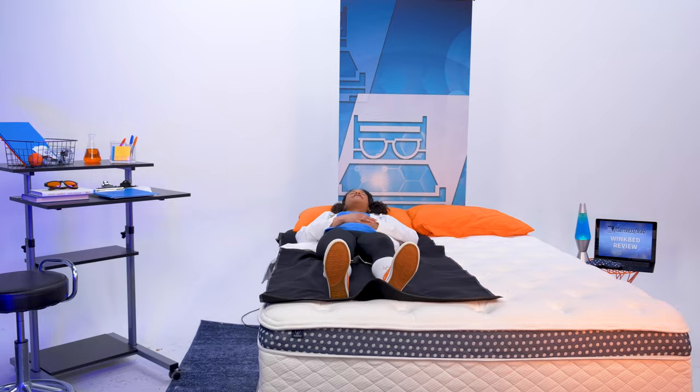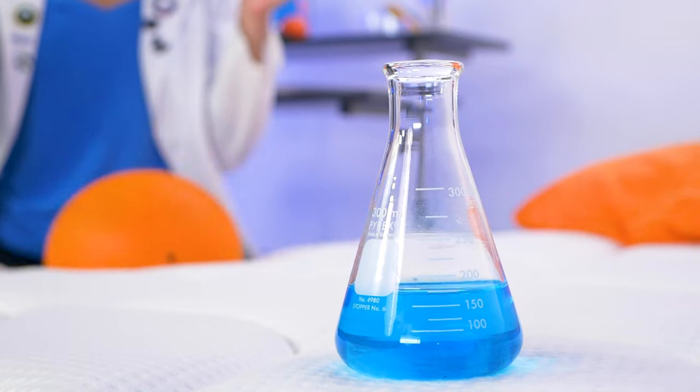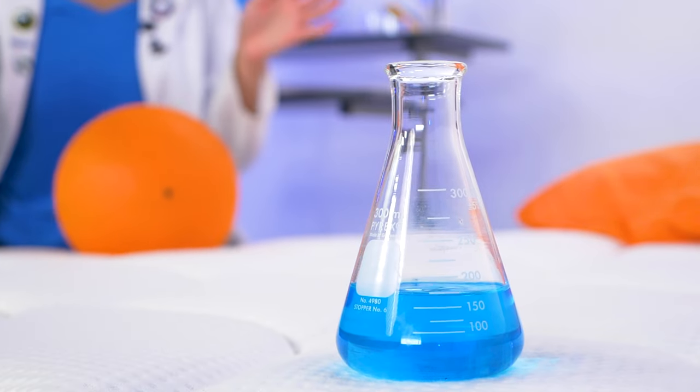We did want to let you guys know that the brands sent us these beds for free to test and review, and we may earn a commission if you decide to get one for yourself. That being said, no one paid us to include these beds in this roundup. We just like them a lot, and we think you will too.